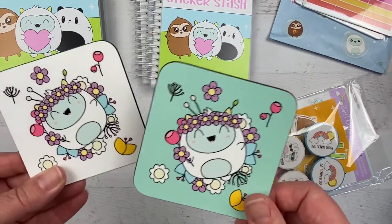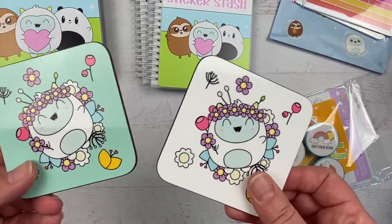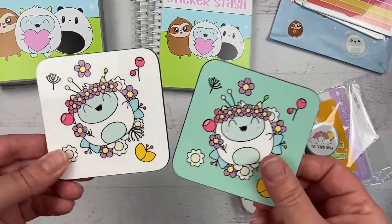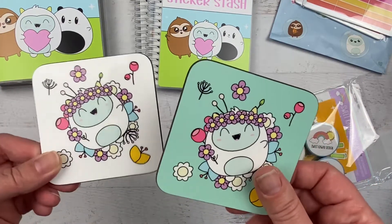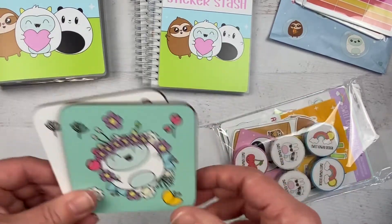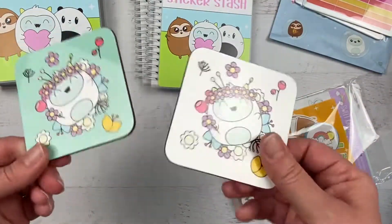I'm really hoping that Tasia and Zach make holiday ones, seasonal ones, Halloween ones, and all kinds of different ones because I will put these all over my house. I need them at work, I need them at home, I need them in my craft space. I mean, you could even just prop them up — you could stick them to the wall with a command strip or something. They're just adorable.